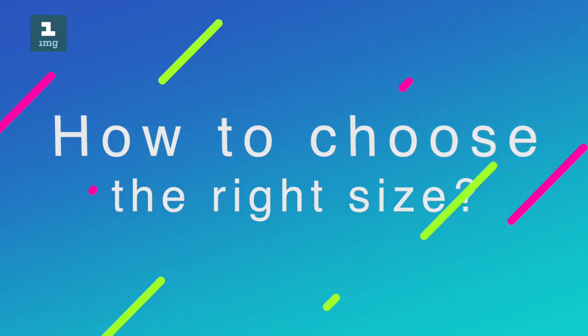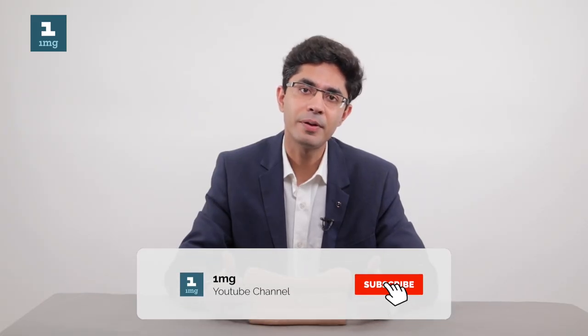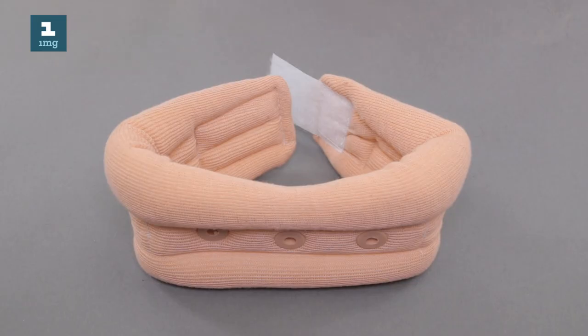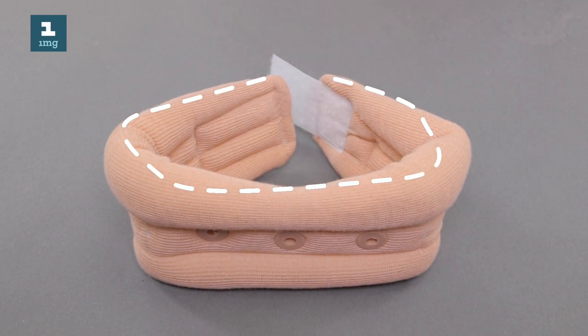The most important point is to wear a cervical collar of the right size. Two important things to keep in mind are the width of the cervical collar, which should closely match the width of our neck, and the circumference of the cervical collar, which should match our neck circumference.